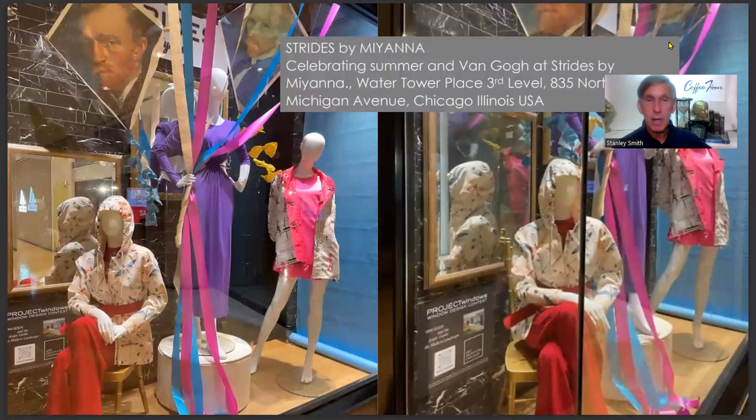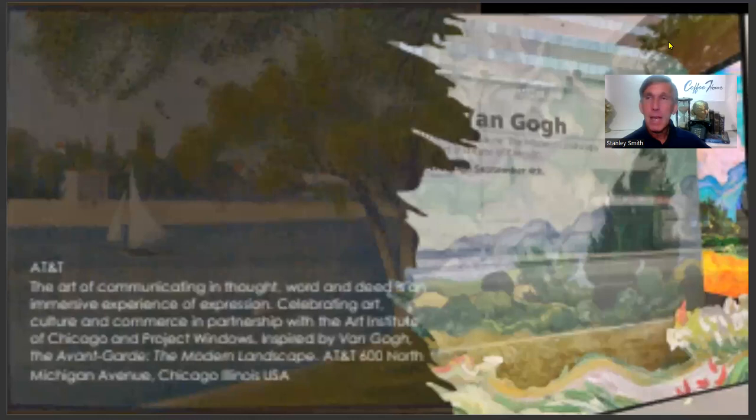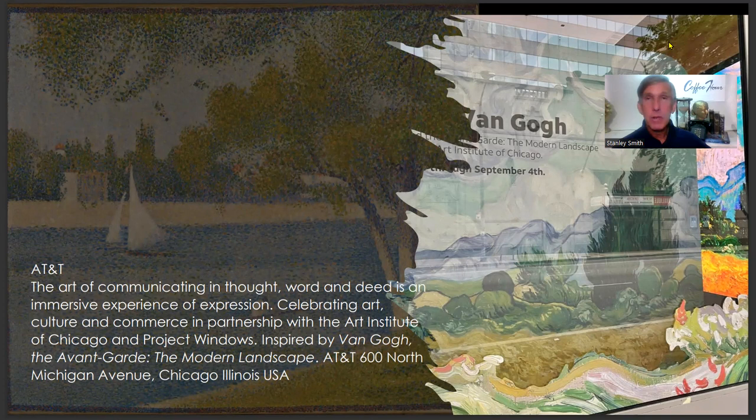Also at Water Tower Place, Strides by Mianna created a fun Van Gogh kite theme with bright spring and summer merchandise. AT&T on North Michigan Avenue created an interactive, immersive Van Gogh experience for customers with art, video, and interactive displays.